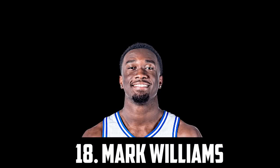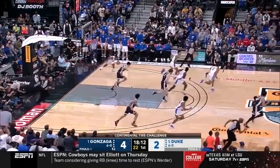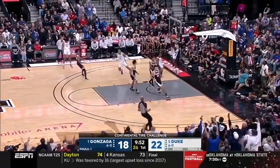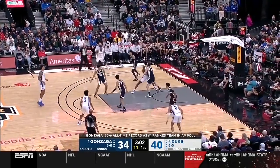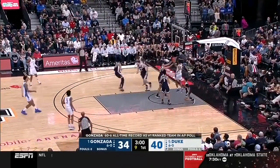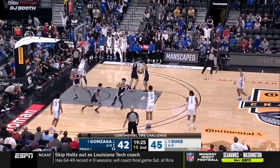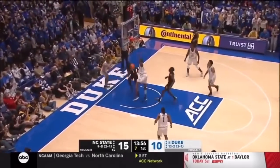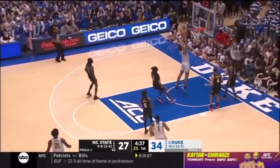Next up I have Mark Williams, the 7-footer out of Duke. He's a great vertical athlete, a very solid rebounder, and one of the best rim protectors in the nation with a 7'7" wingspan averaging 2.8 blocks a game. I think he's probably one of the safest center options in this class. He sets good screens, plays good defense, finishes really well around the basket. His touch isn't great and I don't see him doing much more offensively than the basic standard stuff you'd expect from a big guy, but he's NBA ready and is going to make an impact from day one.